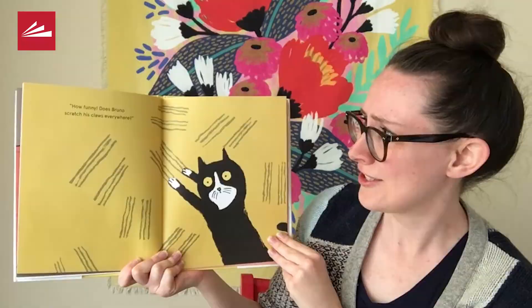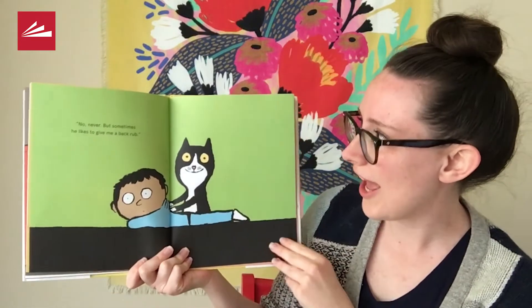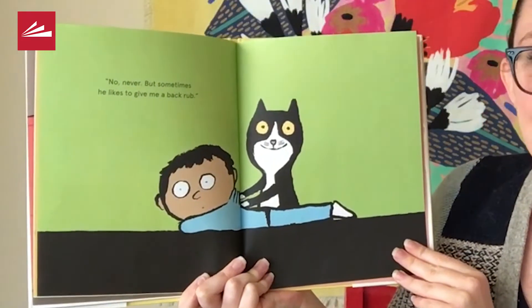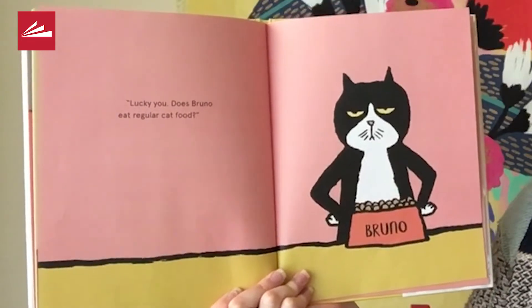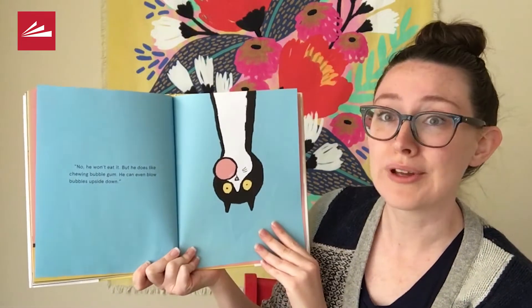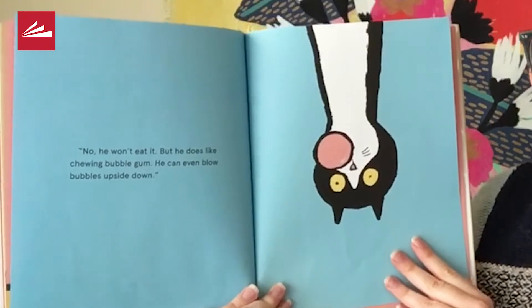How funny! Does Bruno scratch his claws everywhere? No, never. But sometimes he likes to give me a back rub. What a good cat. Lucky you! Does Bruno eat regular cat food? No, he won't eat it. But he does like chewing bubble gum. He can even blow bubbles upside down.